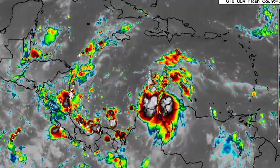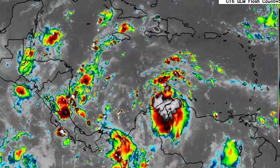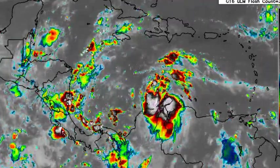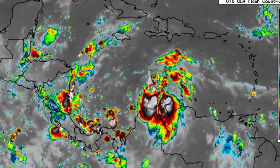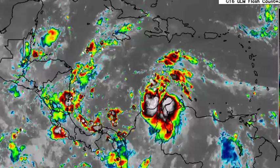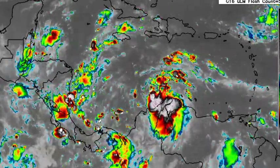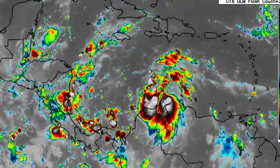Hey everyone, it is Dani and welcome to this updated video on the tropics. In this video we will be talking about Tropical Depression 13, which is expected to intensify into Tropical Storm Julia and then eventually a hurricane. There are watches and warnings in place, and I will be breaking down all that is happening with this system and all that is expected.